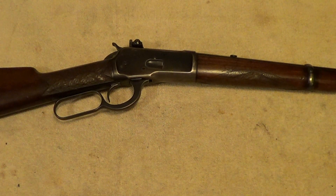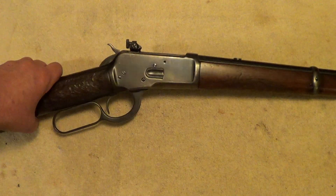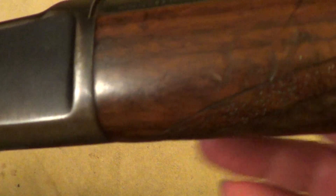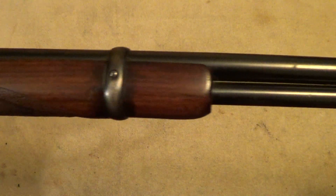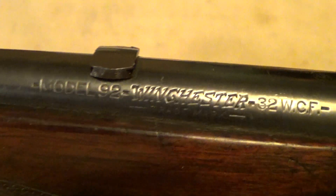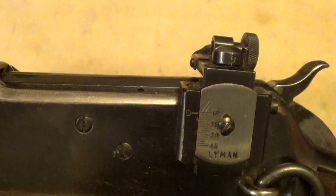Here's an interesting old rifle — this is a Winchester Model 92 carbine chambered in 32-20, or 32 Winchester centerfire. These were made from 1892 up to 1941, and they were made in 25-20, 32-20 or 32 Winchester centerfire, 38-40, and 44-40.